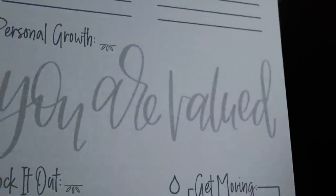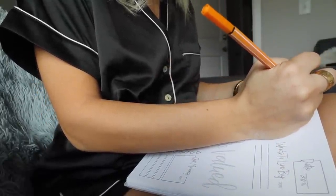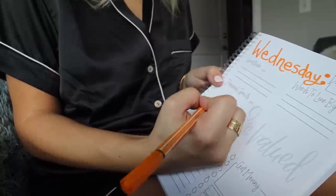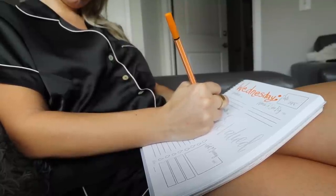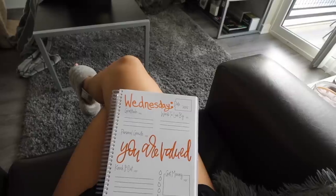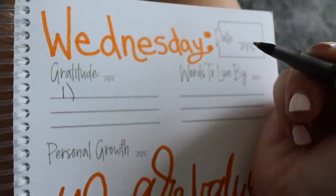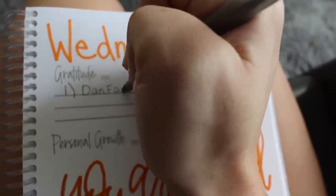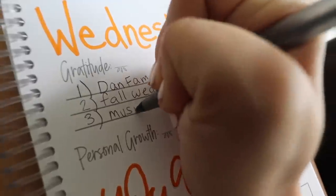So I grab my Doing Well Daily journal. There are lots of different sections, and I love turning to the next page to see the daily quote. I'll write the day of the week and then trace out the personal growth quote — it's a really therapeutic thing and it helps manifest that quote for the day. Then I write three things I'm grateful for. Starting your day with gratitude is really important.